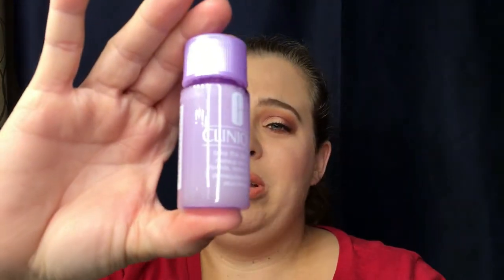We have two items left. We have the Clinique Take the Day Off makeup remover. I actually really enjoy this stuff — it's a pretty decent sample because I only use a little bit to take off my whole face. I like that they threw that in because I could always use more of this.